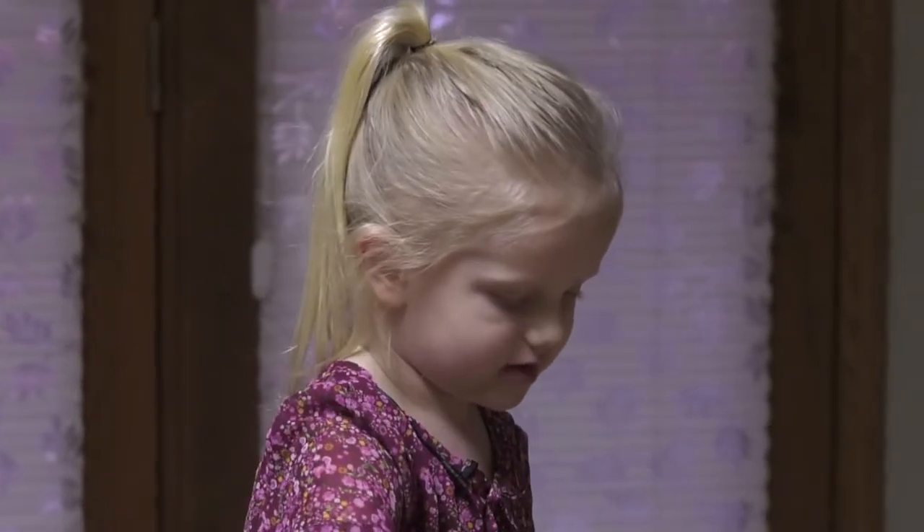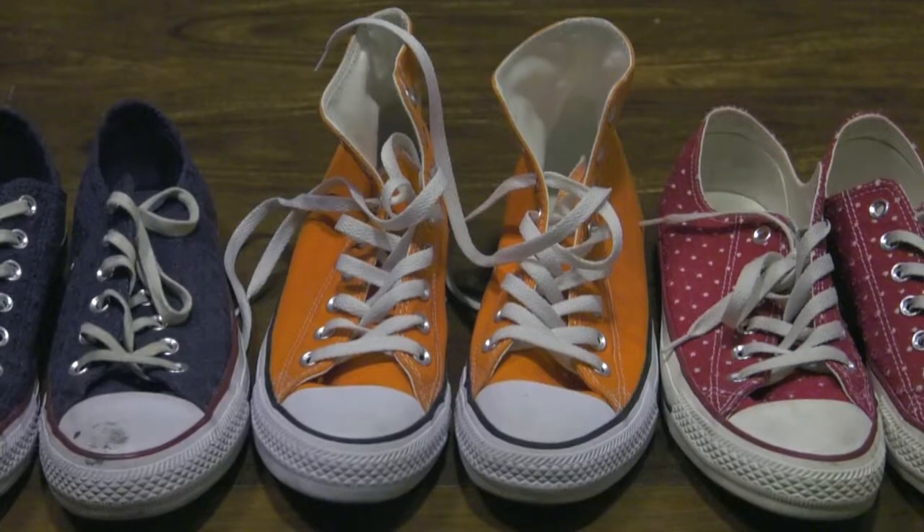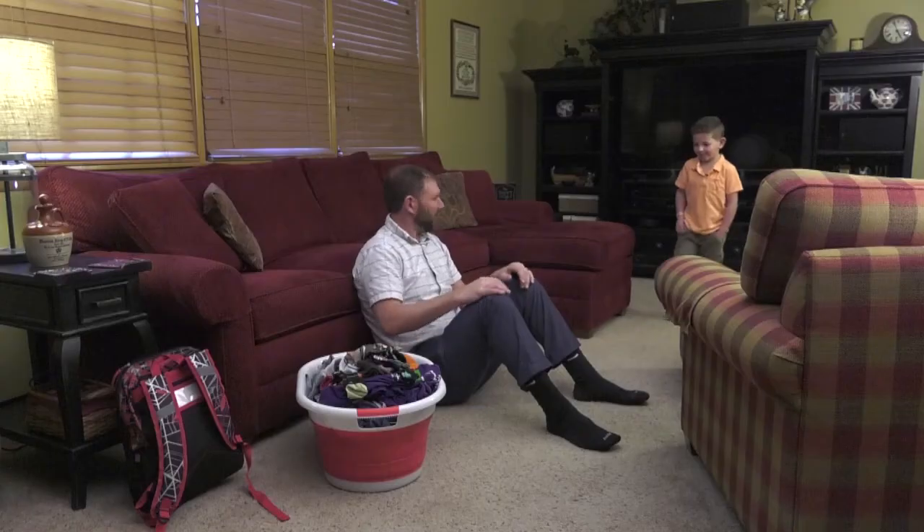18, 19, 20. There is so much to count at home – dolls, shoes, cups, cats. Come on bud, let's do some counting.